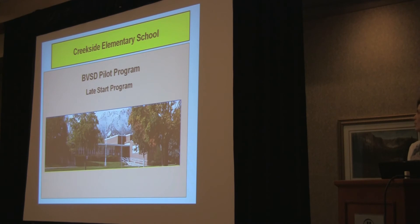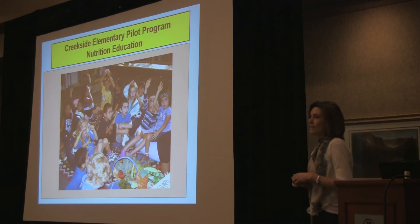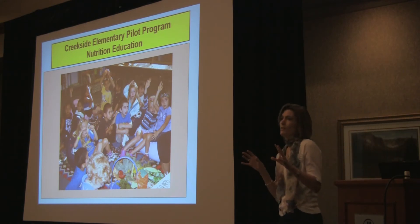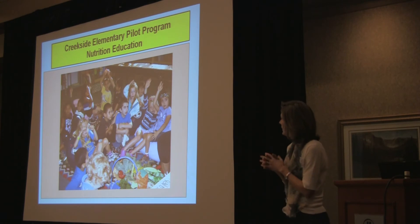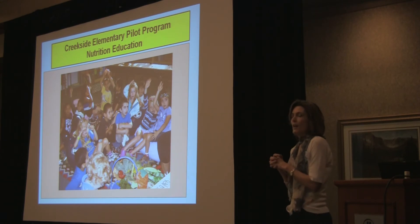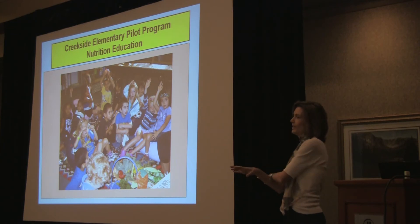It's been going every Wednesday morning since August 26th. The first part is the nutrition education and we break them off into three groups: K through 1, 2 through 3, and 4 through 5. At the same time, nutrition education is going on in the morning, cooking is going on, and yoga is going on.